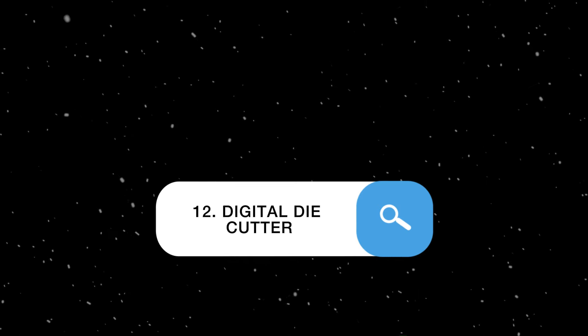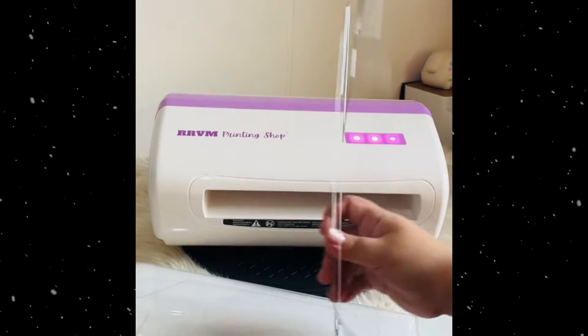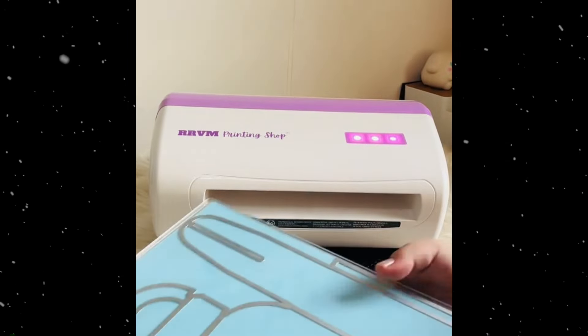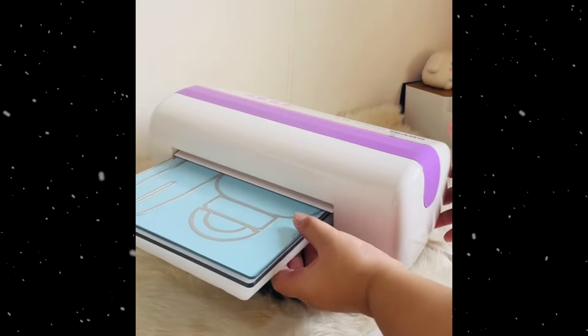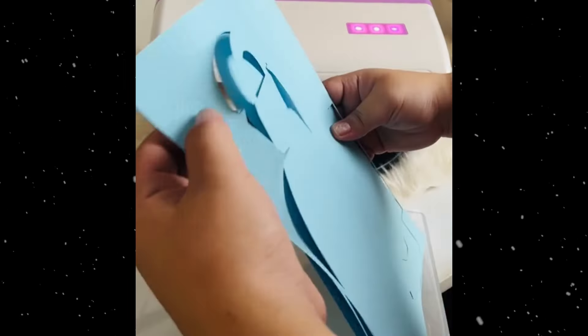Digital die cutter: cuts detailed shapes from various materials controlled by digital designs. Ideal for paper crafts, scrapbooking, card making, and other crafting projects. It's also used in making custom invitations, decorations, and small packaging items.